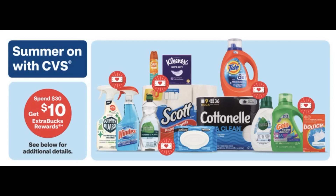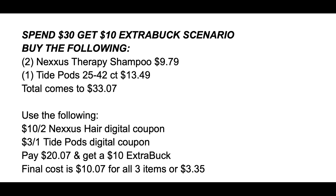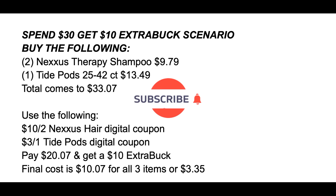This week we also have the Spend $30 get a $10 extra buck deal on household products — Tide, Cottonelle, Scott, Kleenex, Windex, and more. Here's an easy scenario: grab two Nexxus Therapy shampoos at $9.79 each and one Tide Pods 25-to-42-count at $13.49, bringing your total to $33.07. We're expecting a $10 off 2 Nexxus Hair Care digital coupon and a $3 off 1 Tide Pods digital coupon. You'll pay $20.07 but earn back a $10 extra buck, making the final cost $10.07 for all three items, or $3.35 each.